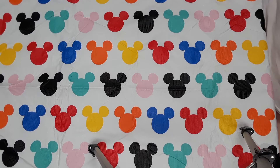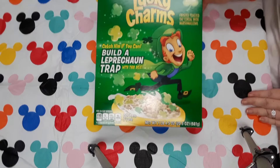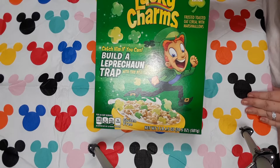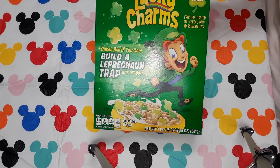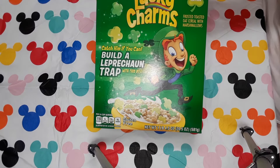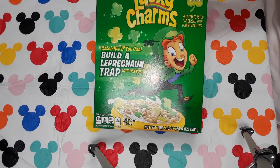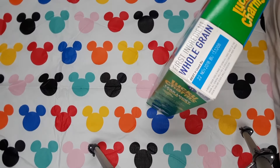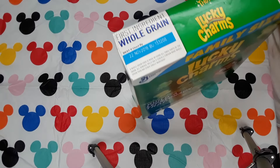We went around the corner and I about screamed because we found the family size box of Lucky Charms. To get these for a dollar, everybody needs to do it. When you find them, get all you can because at the grocery store they're about $4 a piece or more. The date on those is November 22nd, 2018.